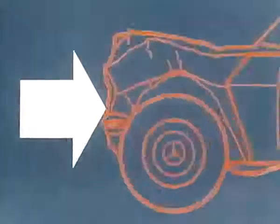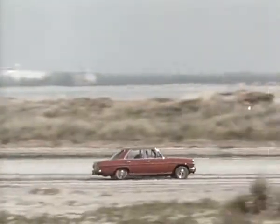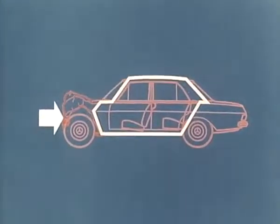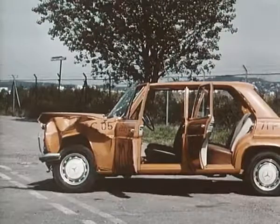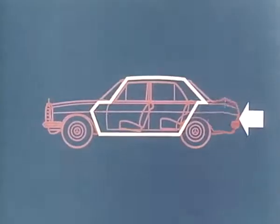Crumple zones at front and rear, with the passenger compartment in the middle forming a rigid safety cell. In a head-on collision, part of the impact force is absorbed by the distortion of the front of the car. The passenger space remains stable up to a certain force of impact.